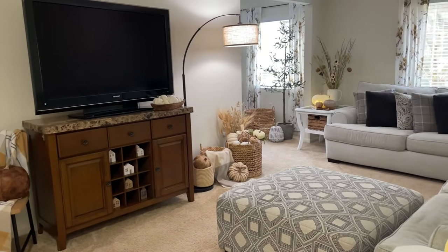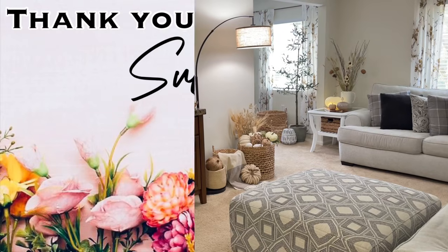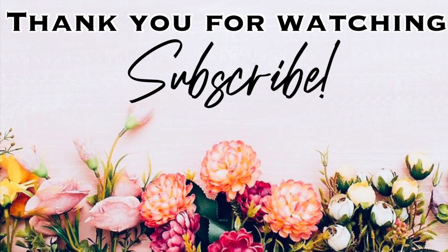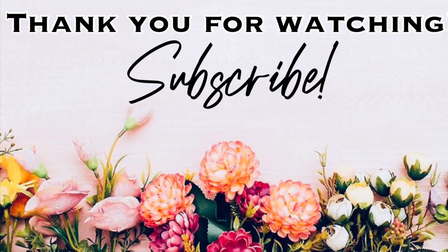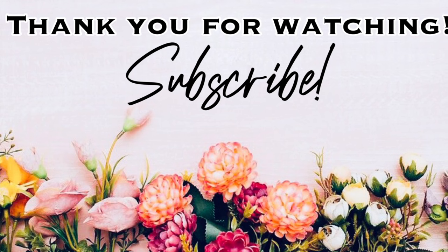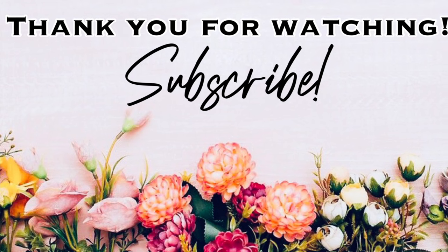And that is going to be it for this video! I hope you enjoyed it. Please give it a thumbs up, don't forget to subscribe and click the notification bell so you won't miss any upcoming videos. Let's keep the party going by clicking on one of these videos right here on the screen — and I will see you in the next one. Bye!